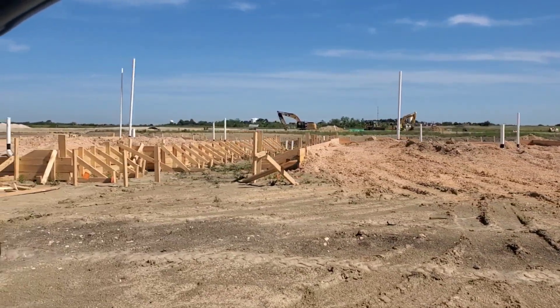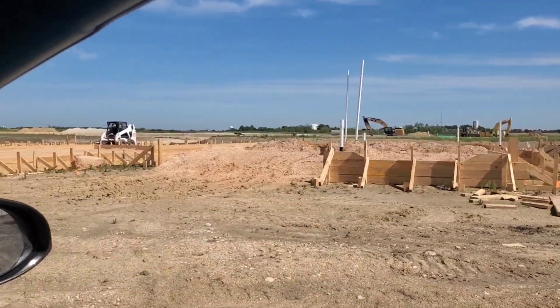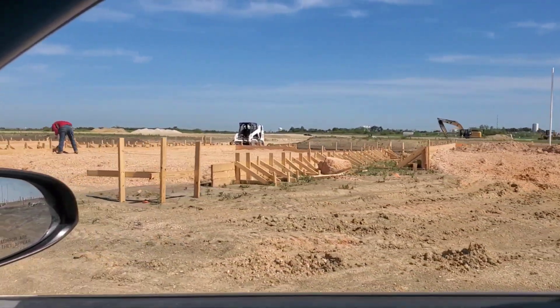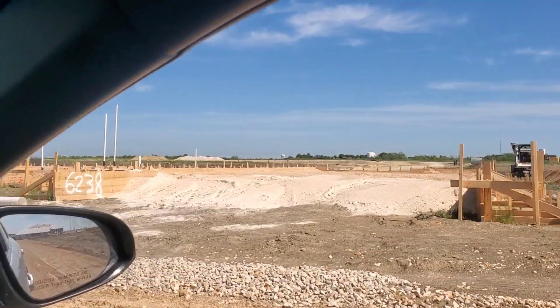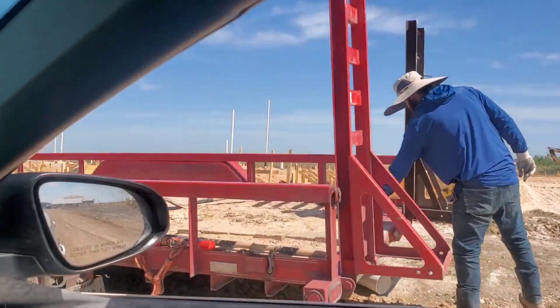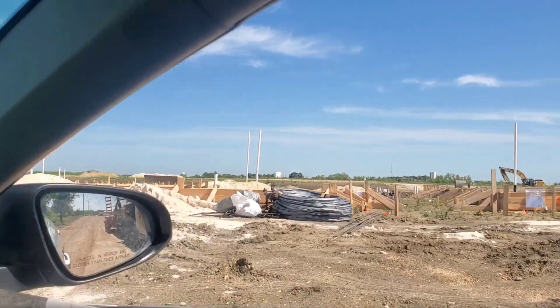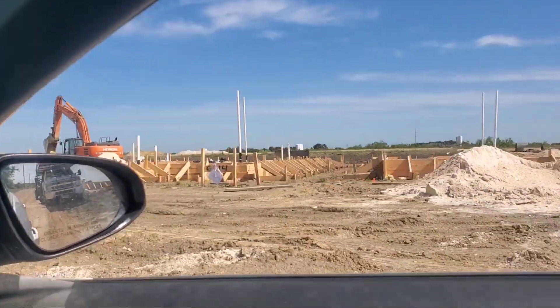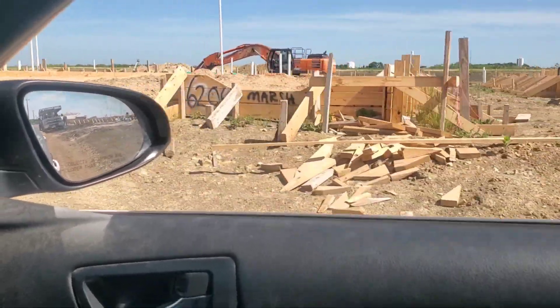I'm still going to deliver a report, but all it's going to say is that there's nothing to report on, pretty much. These guys are out here working hard. This black clay soil — this is the most expansive gumbo muck.